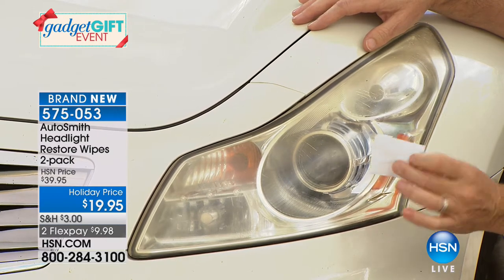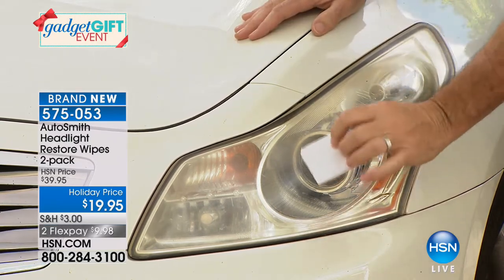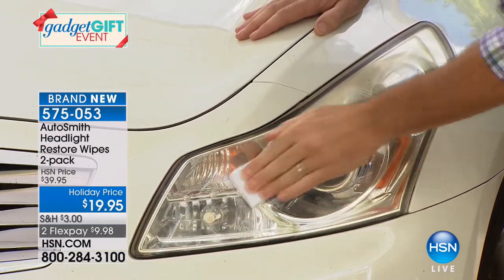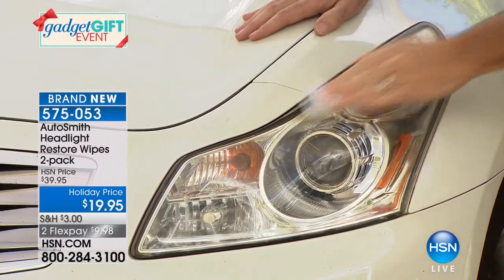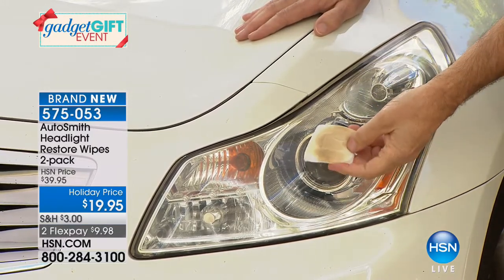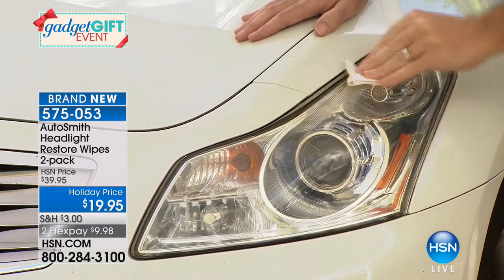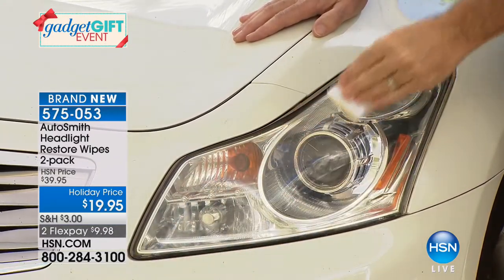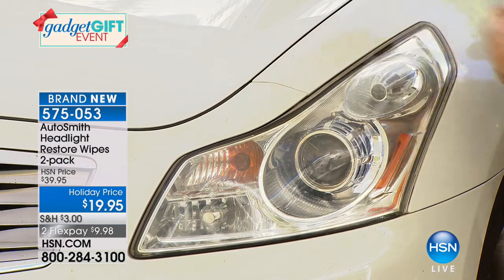Step one is the cleaning process — Peter wipes the headlight and almost immediately it starts removing all that fogginess and cloudiness. The audience on a studio tour stops to watch because everyone has this problem. These are the largest-size wipes they've ever had. After step one, the headlight is cleaned of both cloudiness and all the dirt — then it needs to be dried off before step two. Normally you'd do this out of direct sunlight.